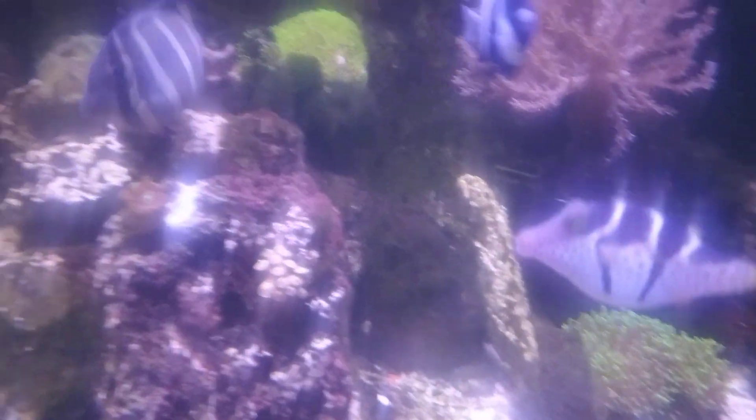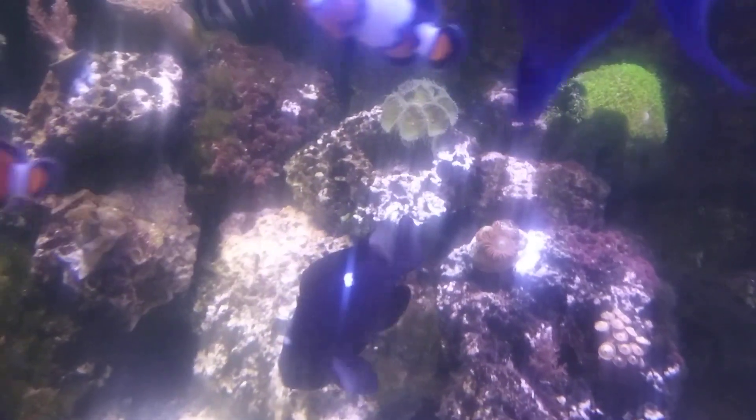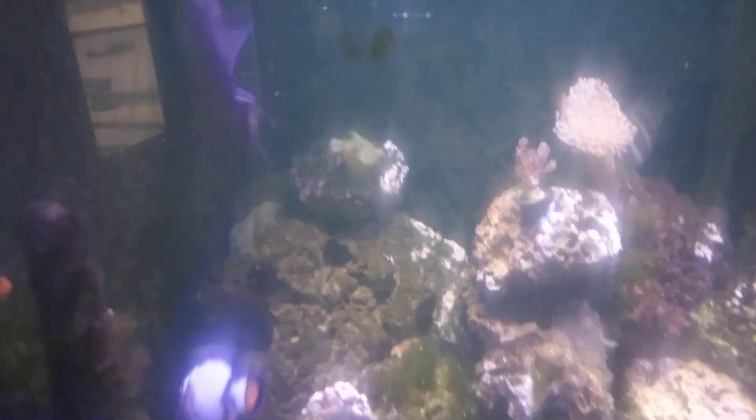Hey Mr. Puffer, good to see you. I've been gluing in some of my zoas because I've had a lot of chasing around by this damsel — he keeps knocking things off. Apparently the Niger trigger wants to be filmed a little bit.